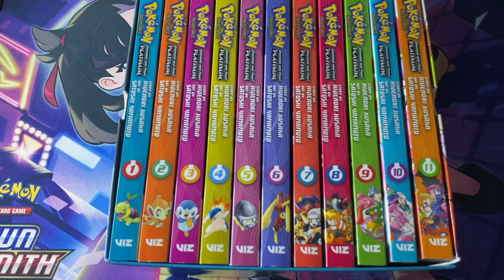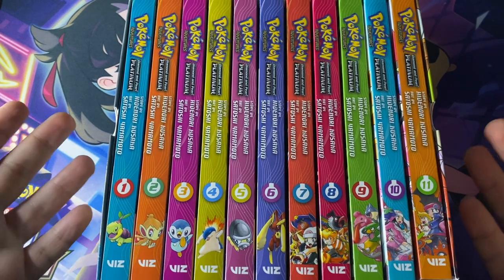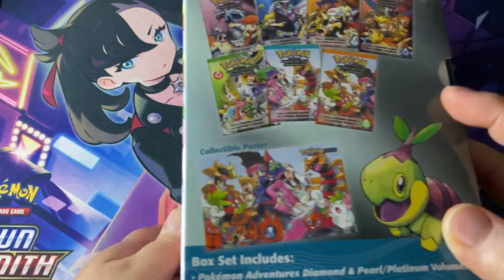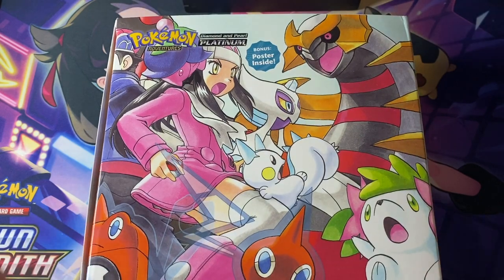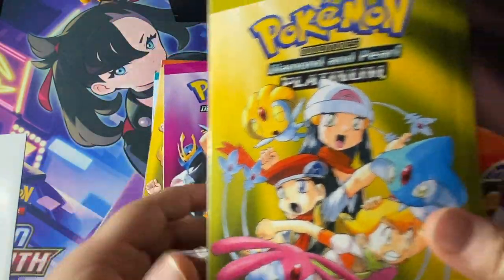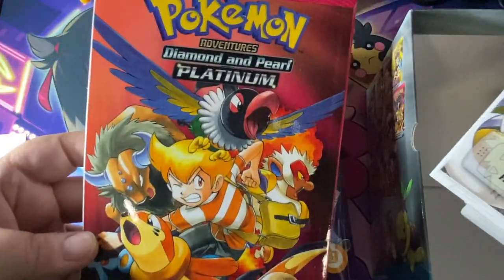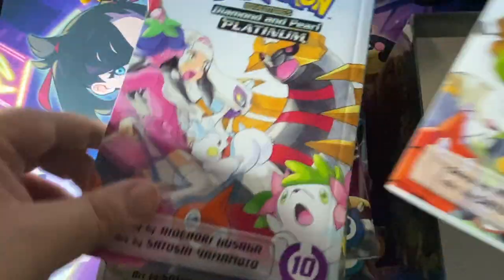We're going to begin the haul video with this box set right here for Pokemon Adventures Diamond and Pearl Platinum. I kind of got tired of waiting for the collector's editions — I don't know if they're going to put out more. I assume they slowed down because of sales. They might not put them out anytime soon or the announcement could be right around the corner. Either way, I kind of got tired of the wait and decided to pick this up.